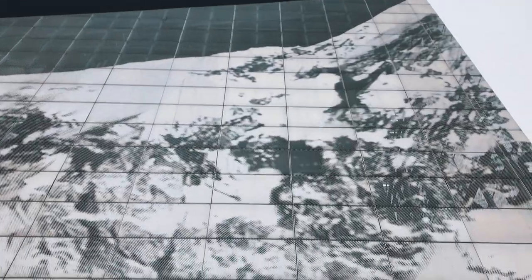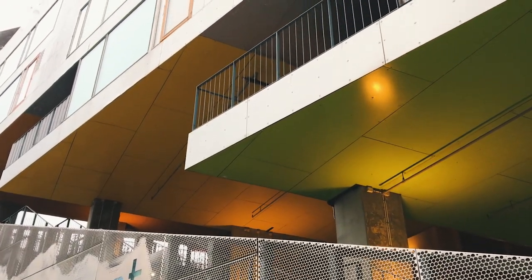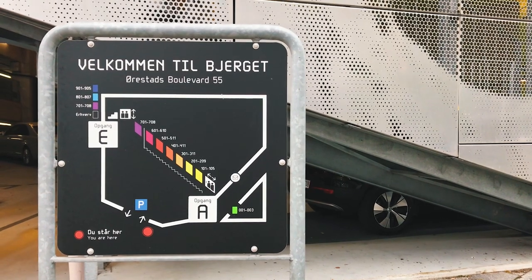By the way, the image is of Mount Everest. Every level is painted in a different color, which can be seen even from the outside. This allows for super easy orientation, and it's something that BIG does in many of its residential projects.